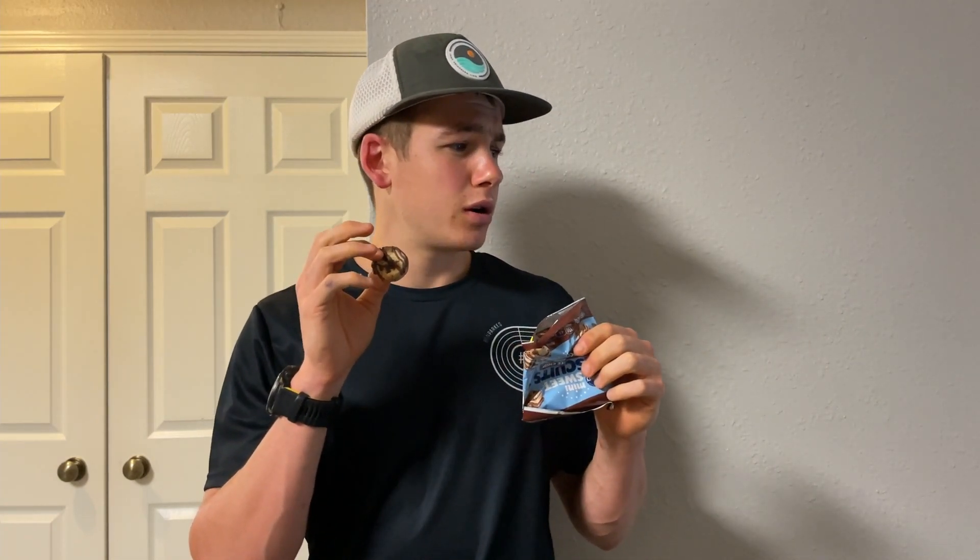I actually mentioned this in my review of the honey butter and the blueberry one — they kind of look like those mini muffins, like the little mini muffins you can get. But I found they had a much denser texture and consistency, which I really enjoyed. So I'm really hoping for the same from these chocolate chip ones.